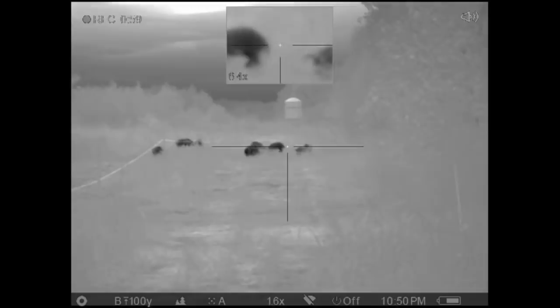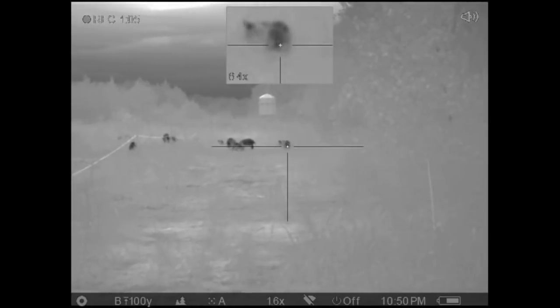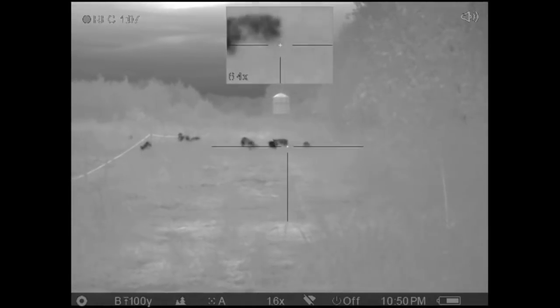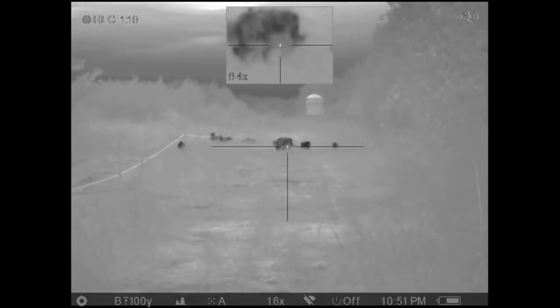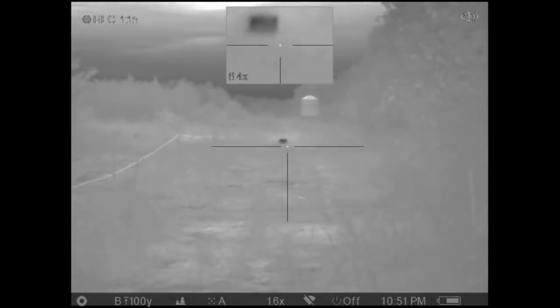You saw that pause a second ago — that was the Auto Nuke feature. Both the Pulsar and the ATN offer Auto Nuke, which just helps clear up the image quality. Again, I do want to remind you that both of these videos, the image looking through the sight is much cleaner than the actual recorded video.